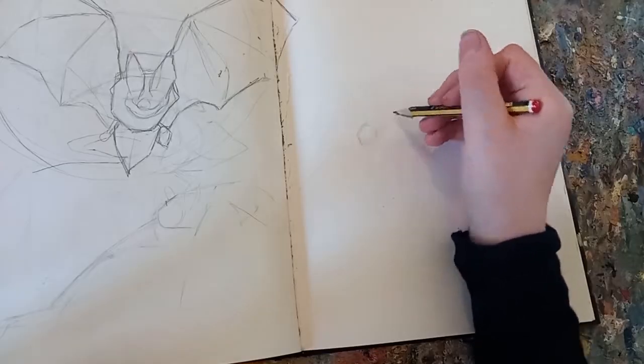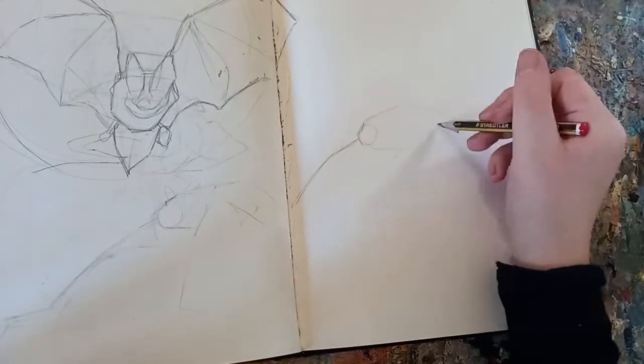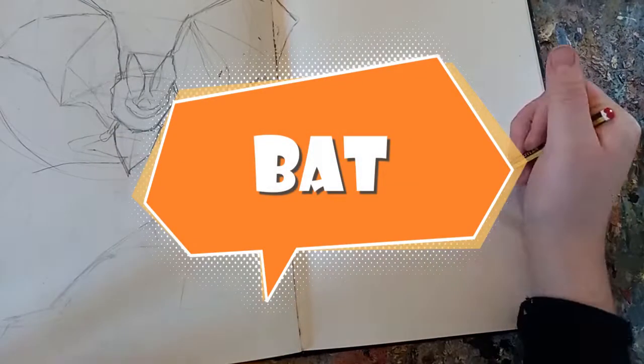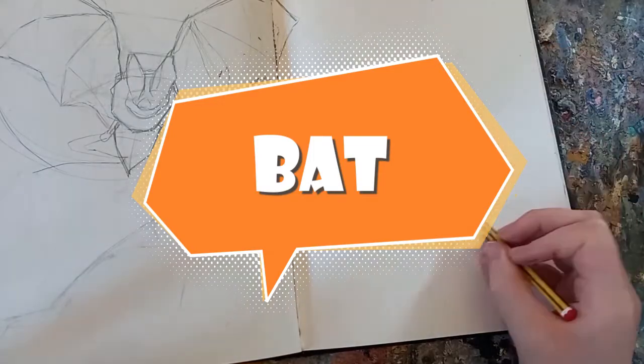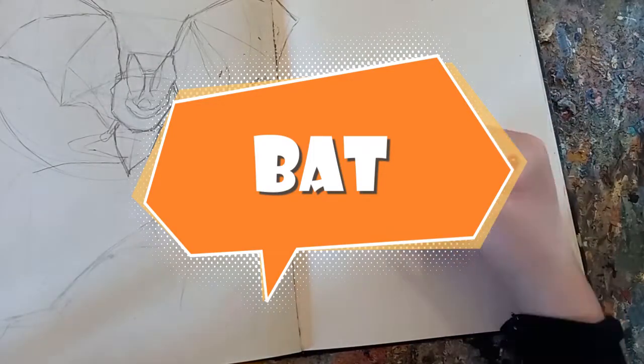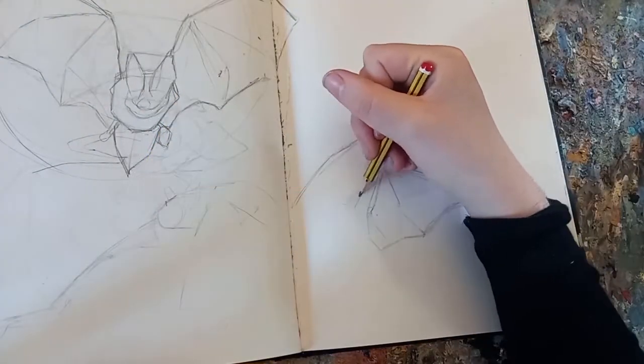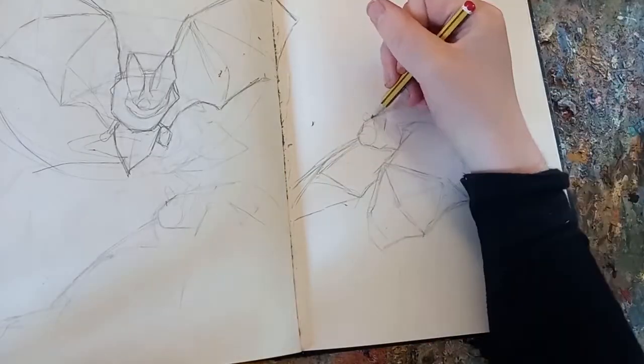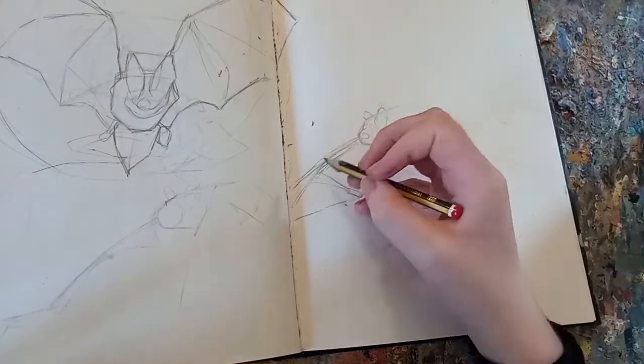You join me here as I begin sketching out some little bat studies in response to the third Inktober prompt word which was, you guessed it, bat. I was actually very happy that the prompt word for this day was bat because it was a very clear, concise word that I could visualize a specific end result for. Sometimes the prompt words on these types of daily challenges can be a little bit obscure.